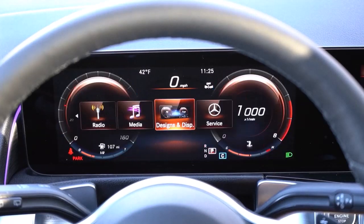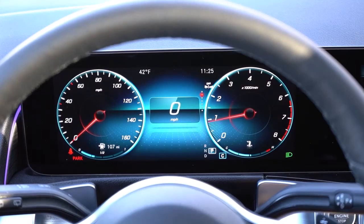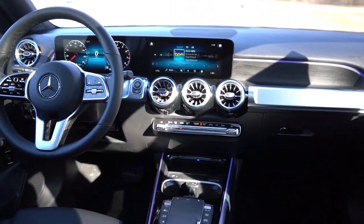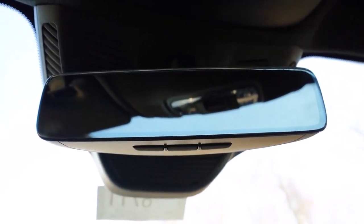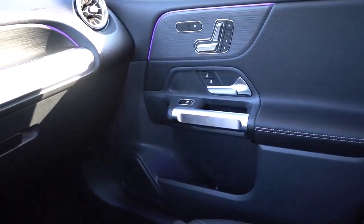How does the GLB class drive? In our testing, the GLB 250 reached 60 MPH in 6.5 seconds, which is properly quick and at the top of the class. When you stomp the pedal, there's a noticeable delay before it starts accelerating, but with a lighter pedal application it gets underway smoothly. The GLB isn't particularly exciting to drive, but it is more capable than most SUV owners will need.